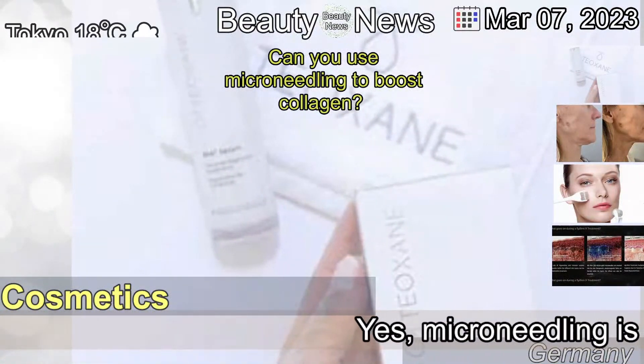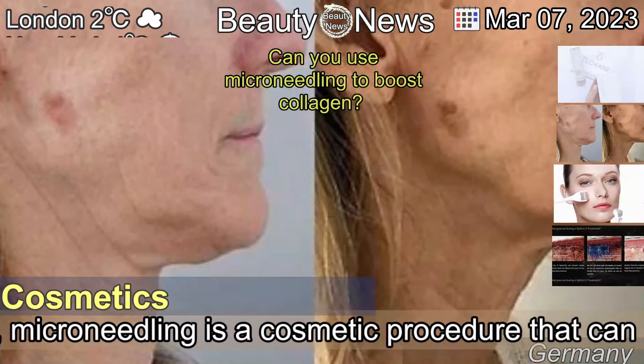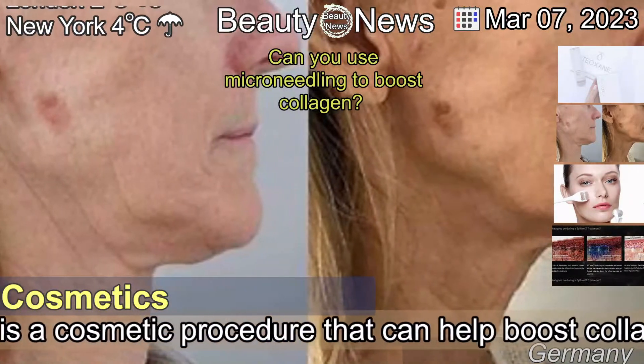March 7, 2023. Can you use microneedling to boost collagen? Yes.